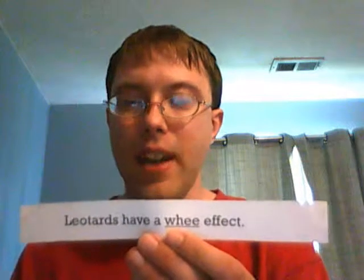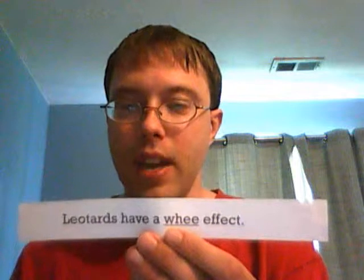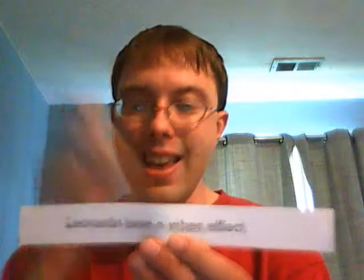Here is an example of using an interjection as an adjective: "Leotards have a we effect." The interjection "we" is used as an adjective to describe the noun "effect."